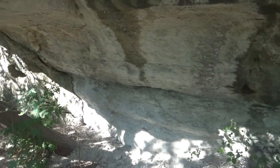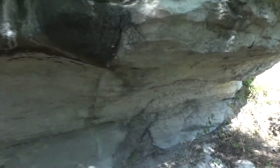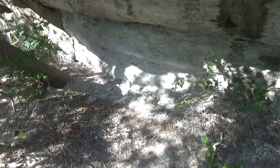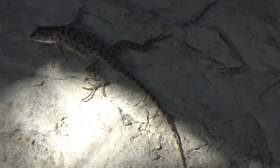This rock shelter extends at least 12 feet in width and length. As you can see, spotted tree lizards inhabit the outside and inside of this cave.